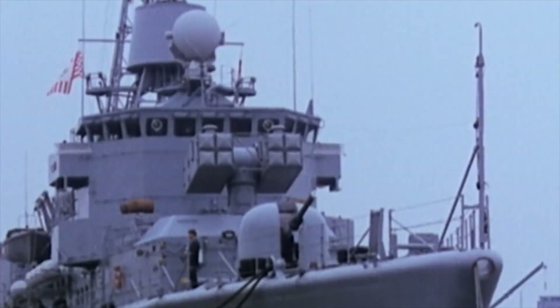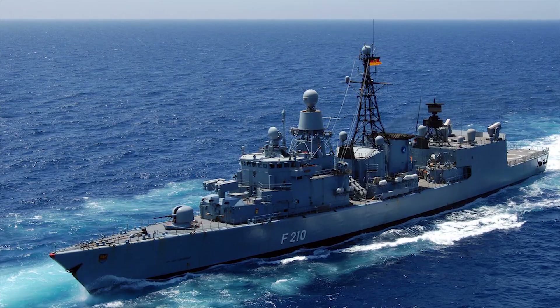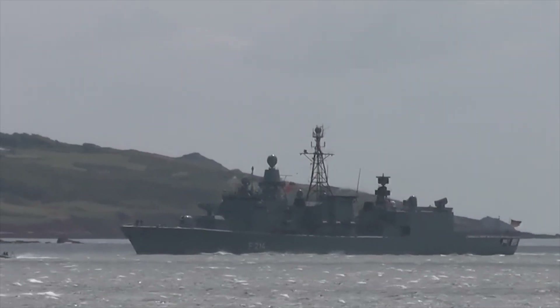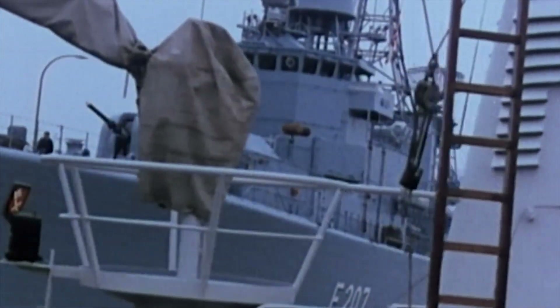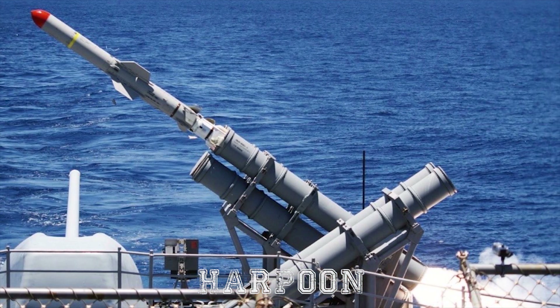Bremen. The German Navy has eight Bremen-class frigates designed and built by Bremer Vulcan in the 1980s. The ship's primary role is for operation within NATO and German task forces, designed primarily for anti-surface warfare missions with strong anti-air and anti-submarine warfare capability. The Bremen has two 4-cell Boeing Harpoon missile launchers.